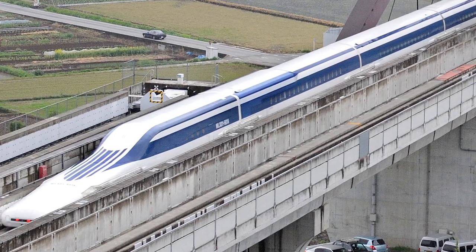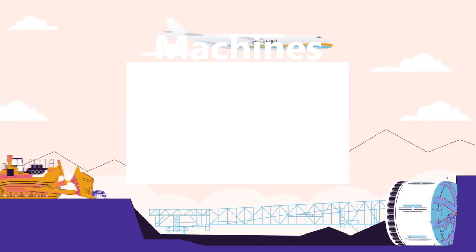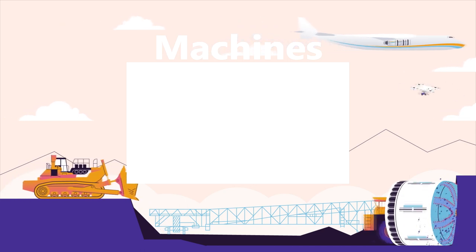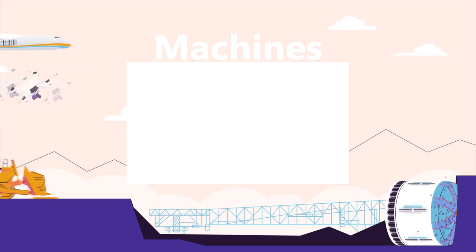Watch our Machines playlist for more Top 15 videos about awesome machines. Sit back, relax, and binge-watch all of our best machine videos.